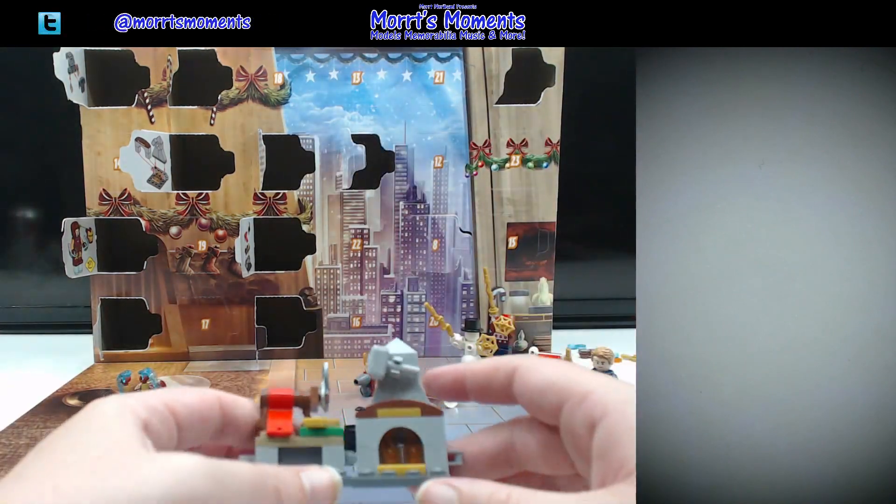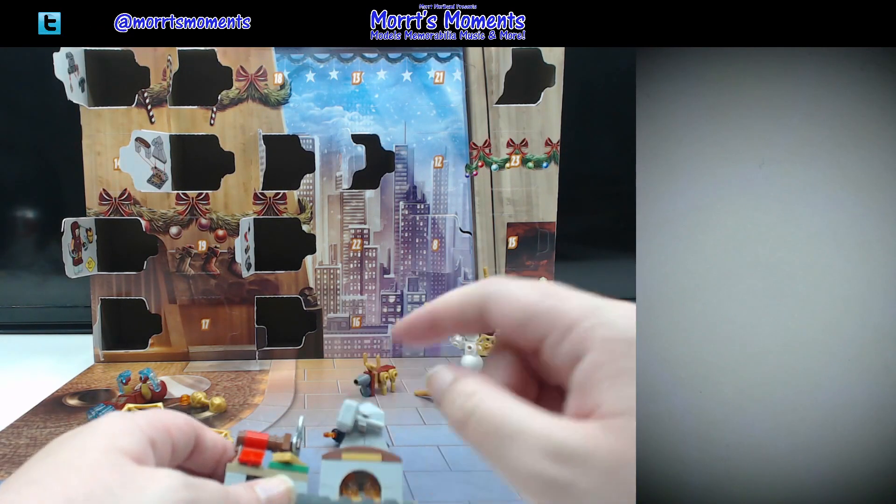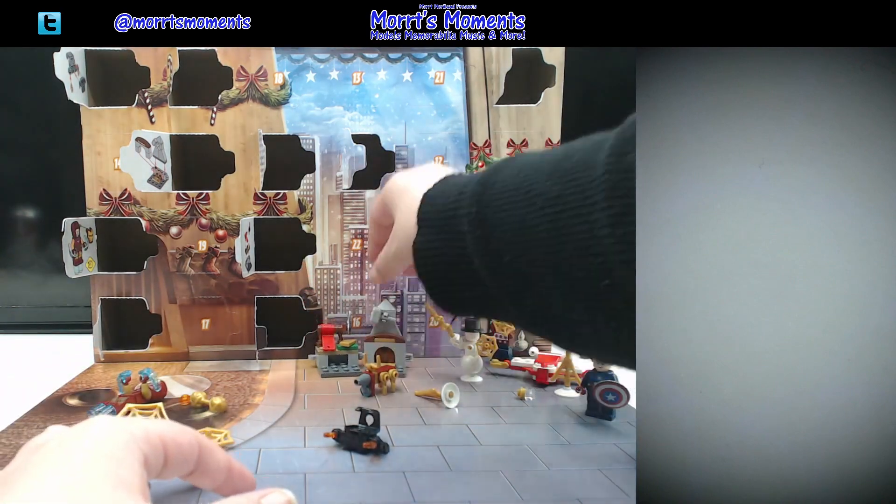Just a quick recap — yesterday we got this lovely little forge slash fireplace thing to attach to our present making station, which we did do, and it's very cute.